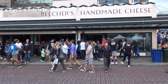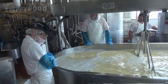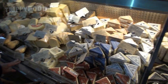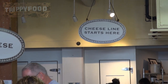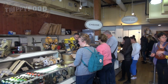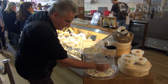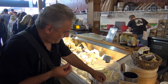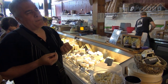Right now we're at Beecher's Cheese, where you can watch them actually making cheese in the window and then check out the free samples. The best part — the free cheese. Oh, that's good.